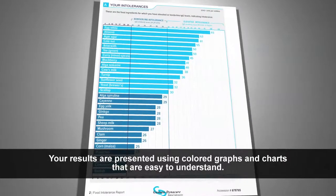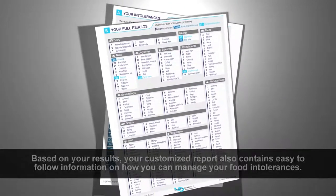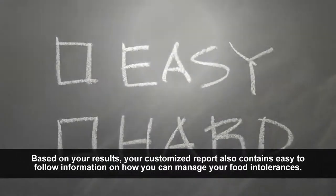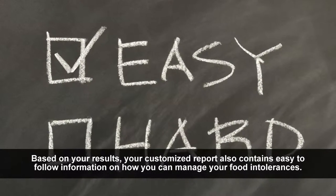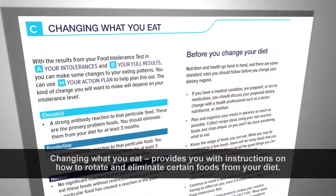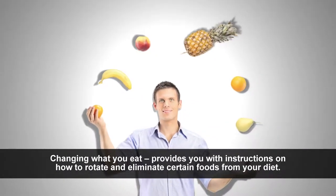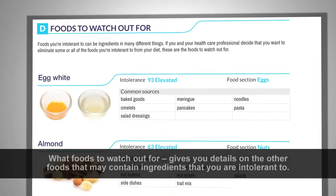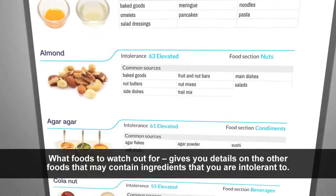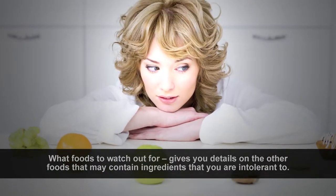Your results are presented using colored graphs and charts that are easy to understand. Based on your results, your customized report also contains easy-to-follow information on how you can manage your food intolerances. Changing what you eat provides you with instructions on how to rotate and eliminate certain foods from your diet. What foods to watch out for gives you details on the other foods that may contain ingredients that you are intolerant to.